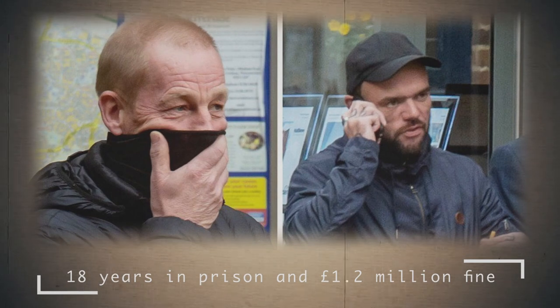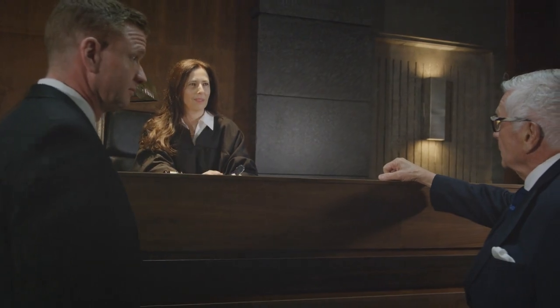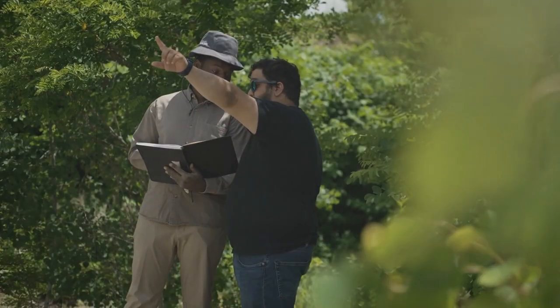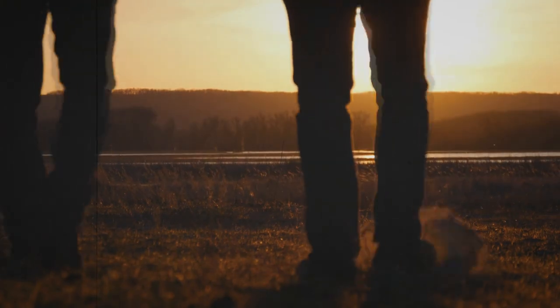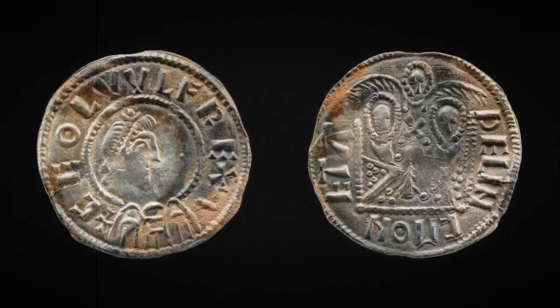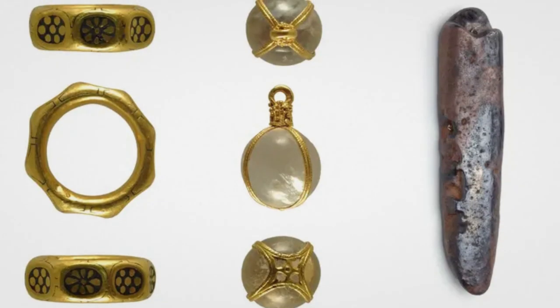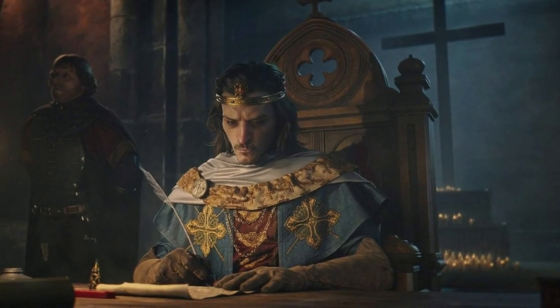18 Years in Prison and 1.2 Million Pounds Fine. In some countries, there are very strict rules for treasure hunters and amateur archaeologists. If you find a treasure trove or some ancient artifact and do not report it to the government, you will face prison or a huge fine. In our story, two treasure hunters received both. In 2019, George Powell and Leighton Davis found a treasure in Hertfordshire, approximately from the 5th century AD. It consisted of a 9th century gold ring, a dragon hat bracelet, a silver bar from the 5th century, a crystal pendant, and over 300 coins, some of which date back to the reign of King Alfred the Great.